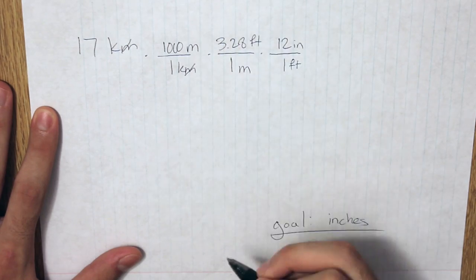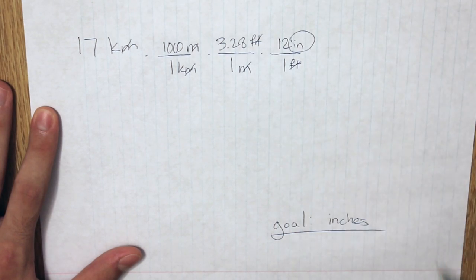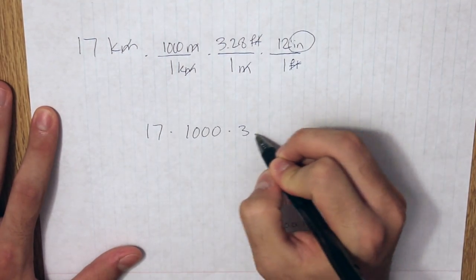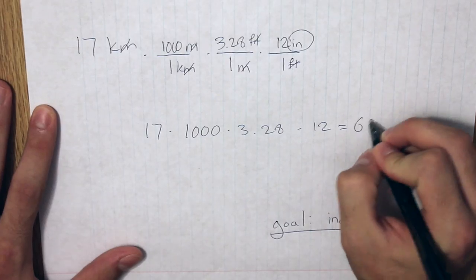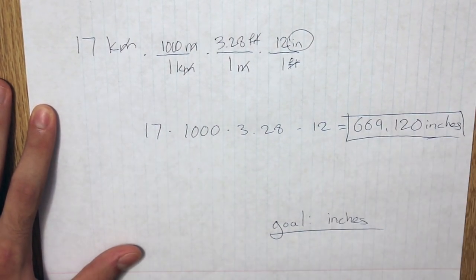And now watch what happens when you multiply all of these together: kilometers cancel out, meters cancel out, feet cancel out, and you're left with just inches. So 17 times 1,000 times 3.28 times 12 is 669,120. And there you have it, now we're at inches. Technically I did learn this in school, but I should have learned it much earlier because it would have helped with a lot of stuff, so there you go — dimensional analysis.